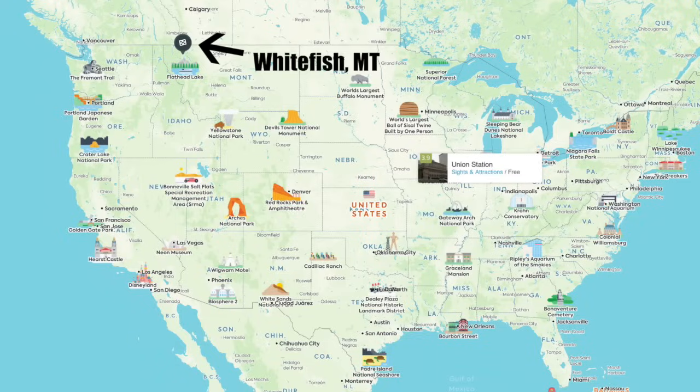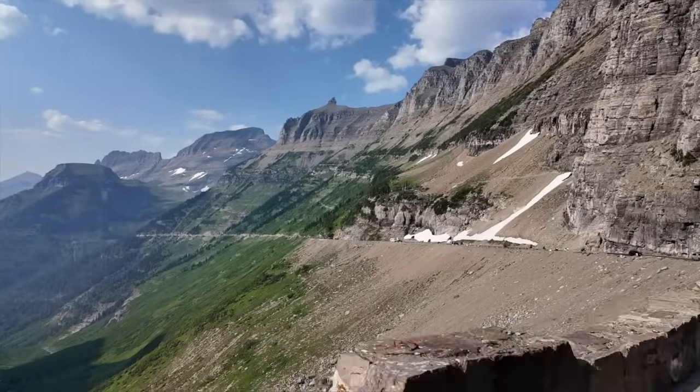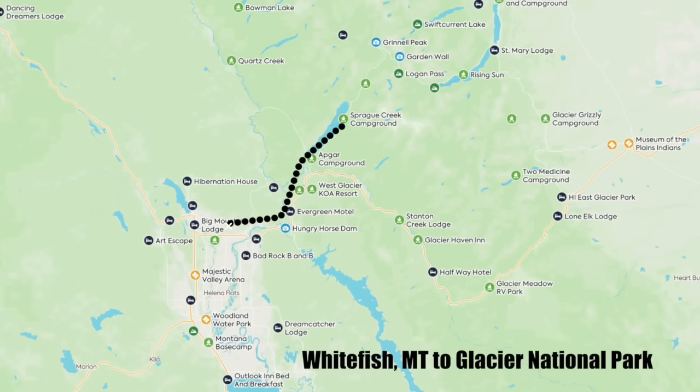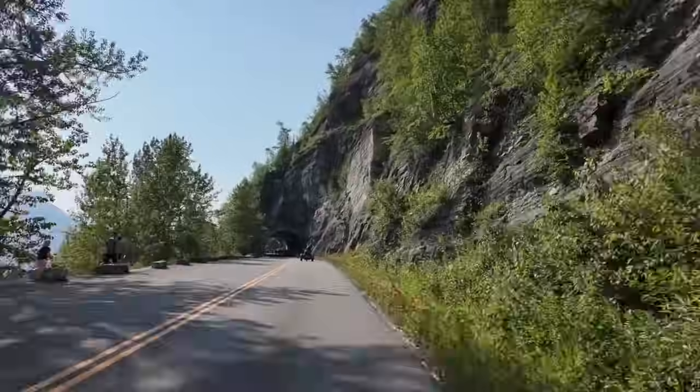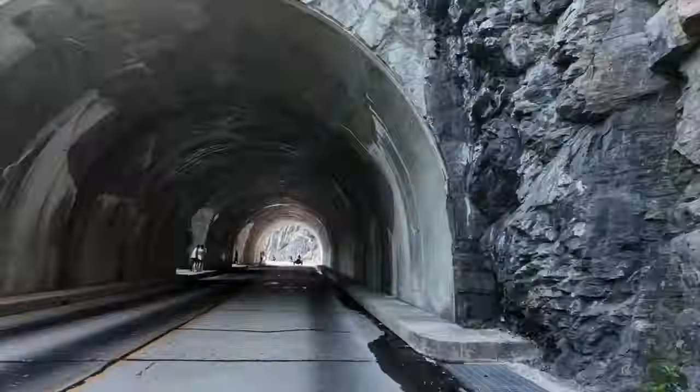Hey y'all, welcome to today's video. Today we're leaving out of Whitefish, Montana. We're here at the beautiful Best Western Plus. The bikes are accumulating and we are taking you on one of the most epic rides in the entire country — Going to the Sun Road, located in the middle of Glacier National Park, which is probably my number one personal favorite national park in the entire country. Let's enjoy the ride.